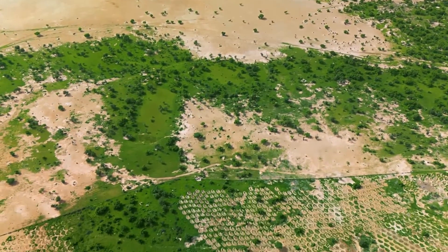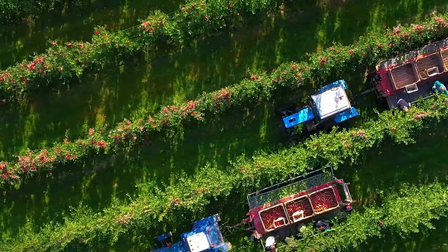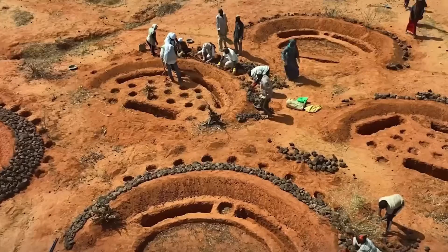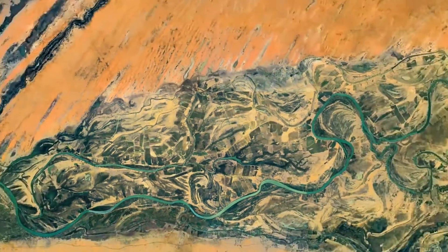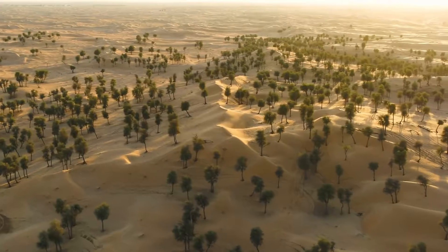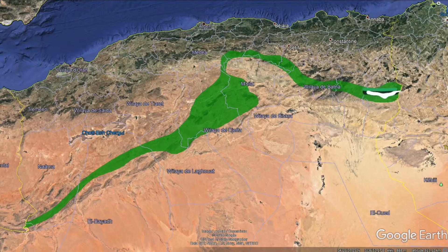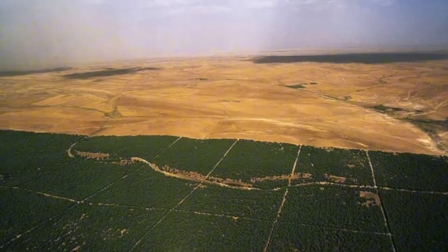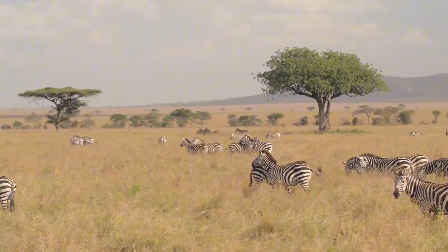By rehabilitating vast areas of land, it creates sustainable livelihoods, boosts local economies, and ensures food and water security. The success of the Great Green Wall inspires similar projects worldwide, demonstrating the power of collective effort and innovative solutions in addressing environmental challenges. As the Great Green Wall continues to grow and flourish, it stands as a beacon of hope and resilience.